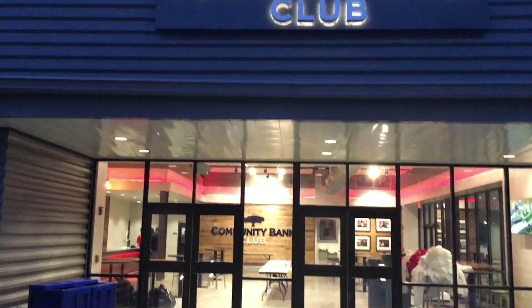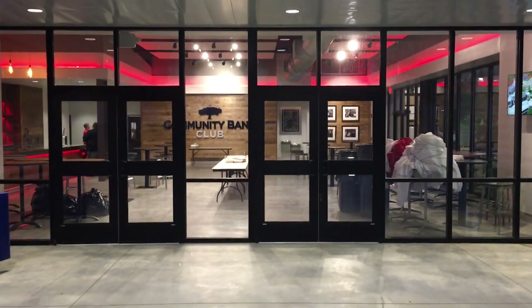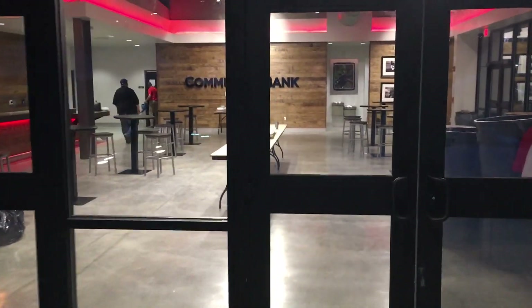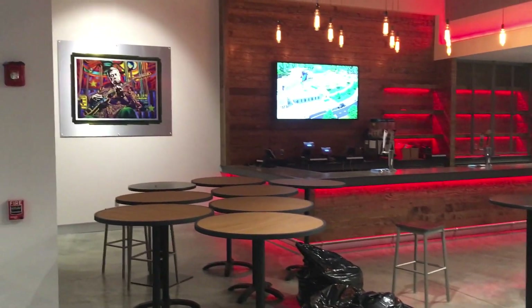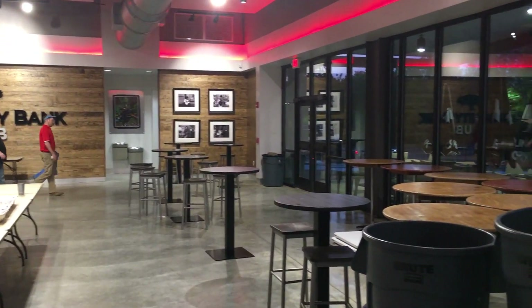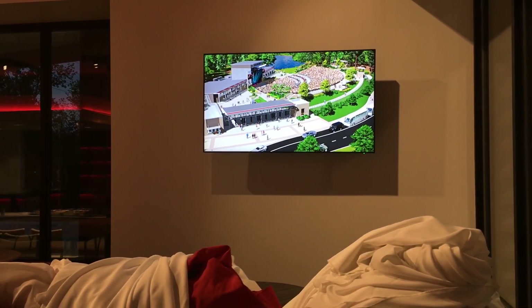Right at the end, off to the right side of the stage, you've got the Community Bank Club. I'm not really sure what the process is — I'm pretty sure you can't just get your ticket and walk in. I think it might be an extra add-on or maybe a membership. It's really nice — there's a bar with red lights, some signed pictures, and a TV which I'm sure will have a live feed of what's going on on screen.